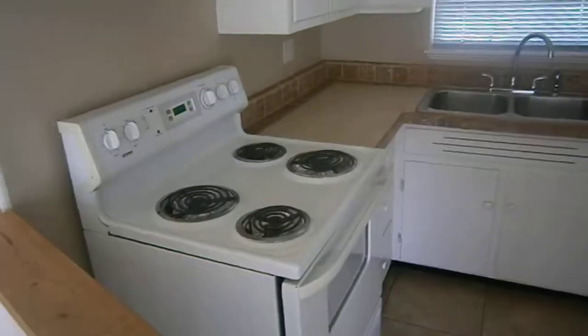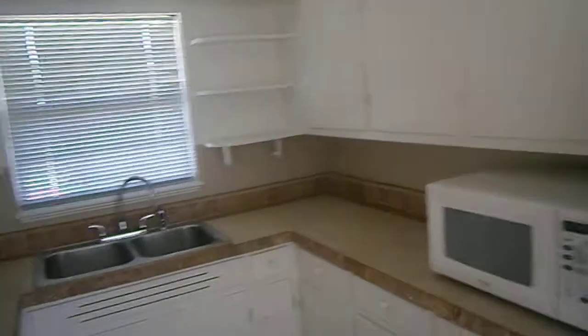This is the kitchen. It's all updated and nice. It has a stove, refrigerator, and countertop microwave, and a nice light with bright windows all the way across the back.